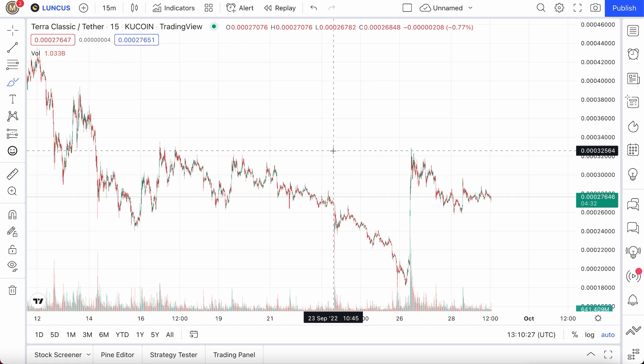Terra Classic is preparing to delete a zero. Market conditions aren't exactly the best recently — we're seeing a very volatile market, Great Britain doing some really drastic tax measures to save the pound, a really strong dollar, and coins are dropping like crazy.